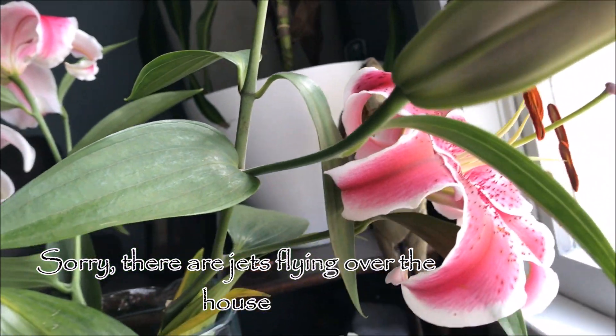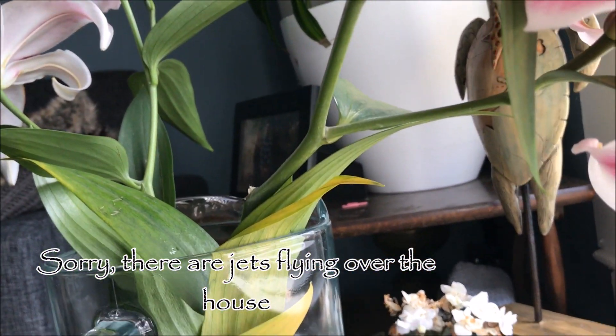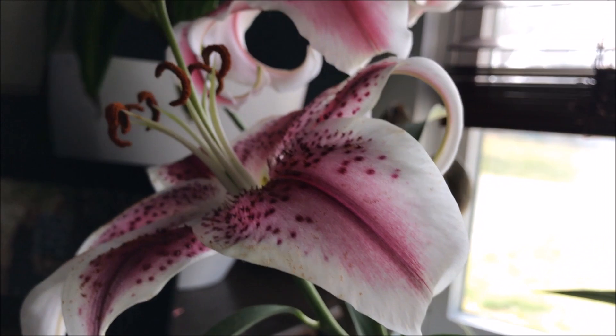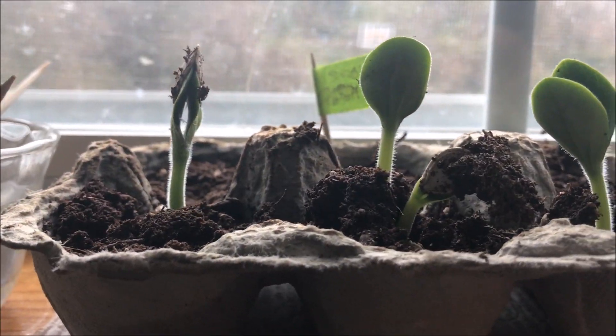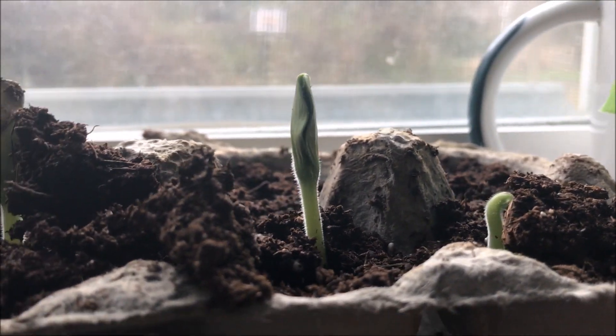Look what baby got me — more starfighter flowers! There are a million jets flying over my house today; I feel like I can't even hear myself talk, especially outside. They look pretty and smell so good. One week later they're popping up, though that one still has a little bit to go.